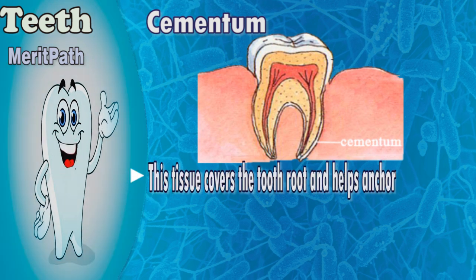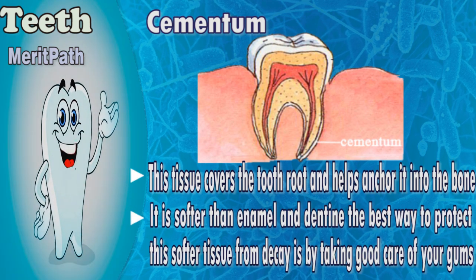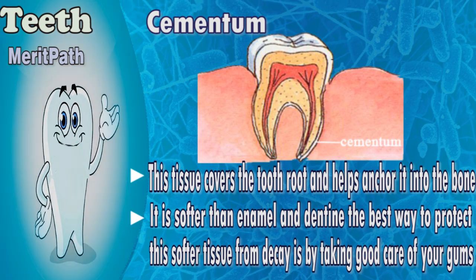Cementum is the tissue that covers the tooth root and helps anchor it into the bone. It is softer than enamel and dentin. The best way to protect this soft tissue from decay is by taking good care of your gums.